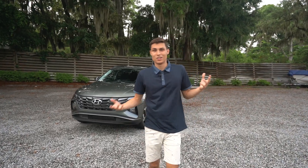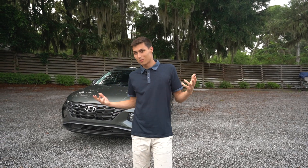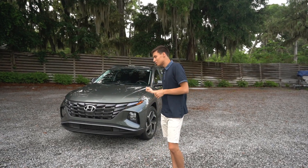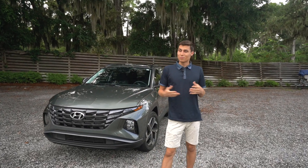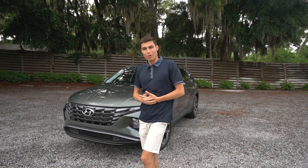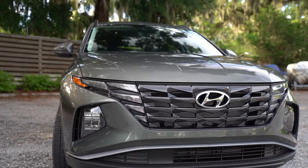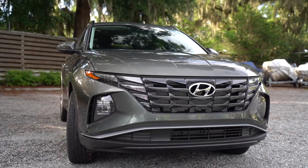Hyundai wasn't always known for being a good-looking car — their cars in general were always quite boring. But they're taking a much different approach with their newer cars, especially like this Tucson we have here today. A lot of people would know them for being boring Korean cars with no soul, but let's take a look at the car and check it out.